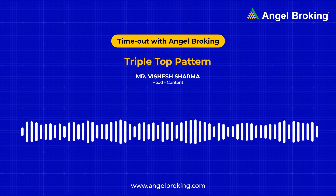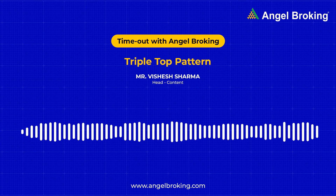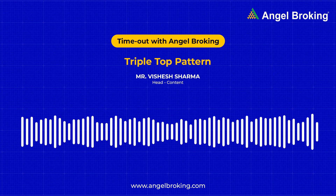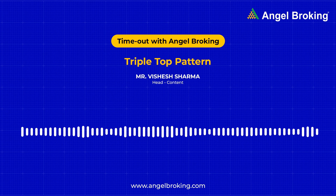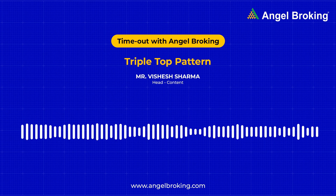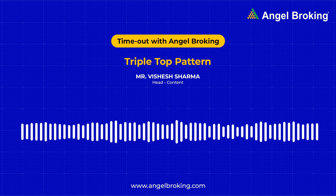Number two: before buying yourself a short position, it is a good idea to wait for the prices to drive slightly below the breakout, which is simply the line that connects the three troughs of the triple top. This helps you avoid a false signal. And lastly, number three: if you had occupied a long position, then it is probably a good idea to give up when the price moves beyond the support levels.